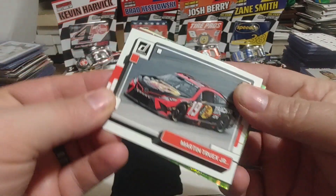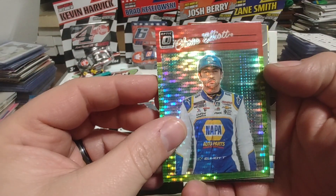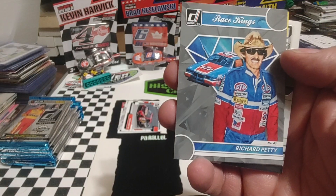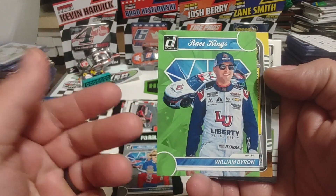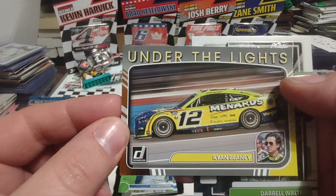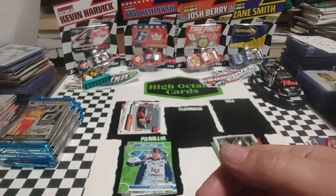Race Kings, Jimmy Johnson. These are kind of wanting to stick together a little bit. Martin Truex Jr. We have a Chase Elliott lime green optic pulsar. A Race Kings gray border, Richard Petty. There's our lime green parallel, William Byron — that one doesn't look too bad; that green goes good with that blue. Our retail exclusive, Ryan Blaney, Under the Lights. DW Optic. And of course the aforementioned expired code card.